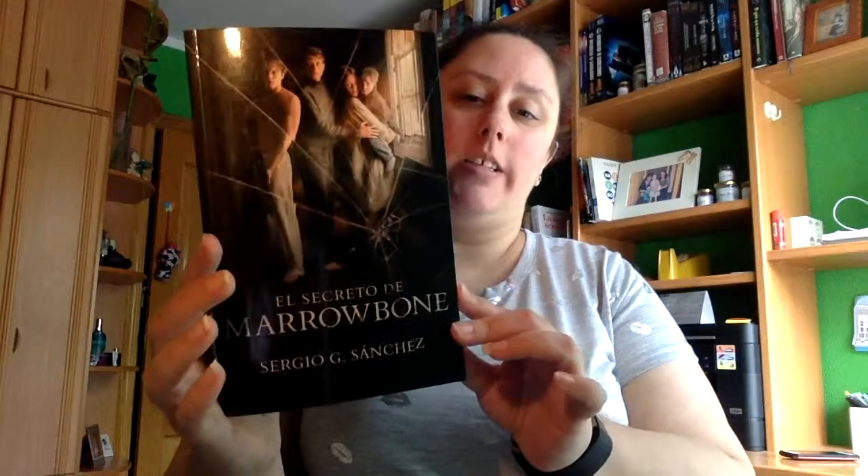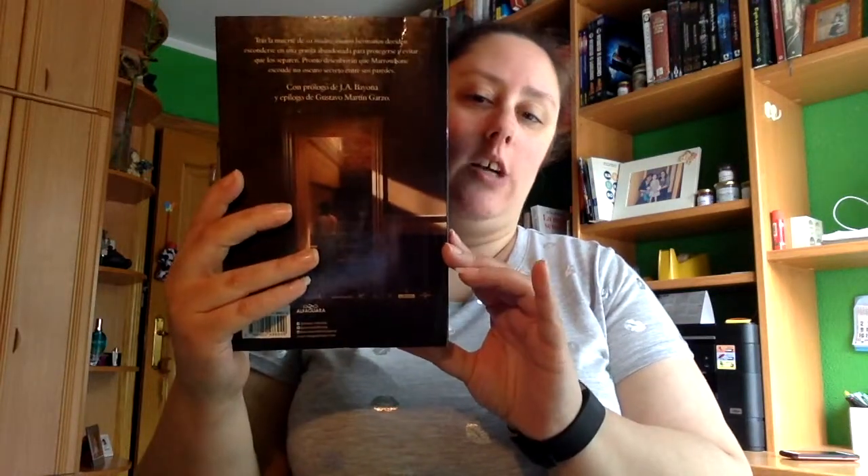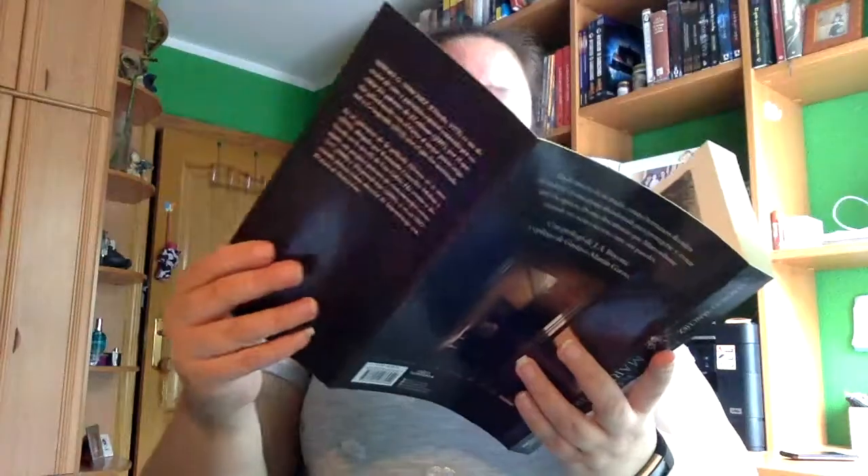Hola a todos y todas, hoy os traigo una review. Este libro es El secreto de Marlon Bond de Sergio G. Sánchez, que aquí veis la portada, el lomo y la contraportada, que tiene solapas.